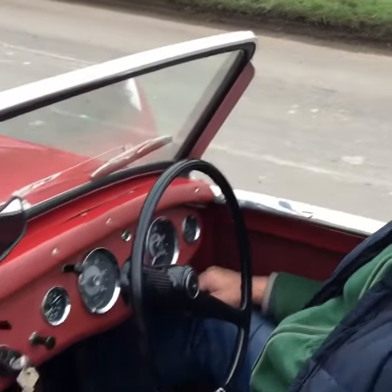Nicely trimmed, excellent weather equipment, and really nice on the road — plenty of go.